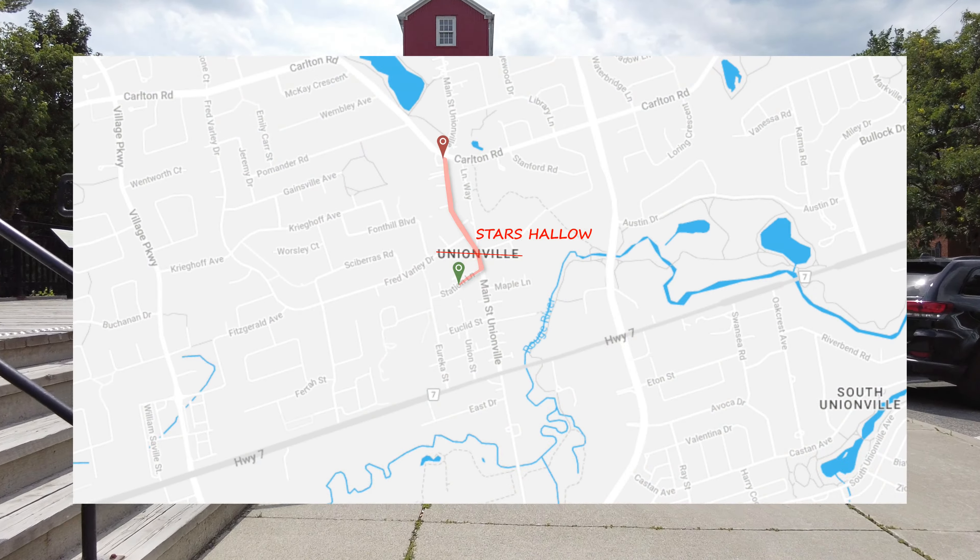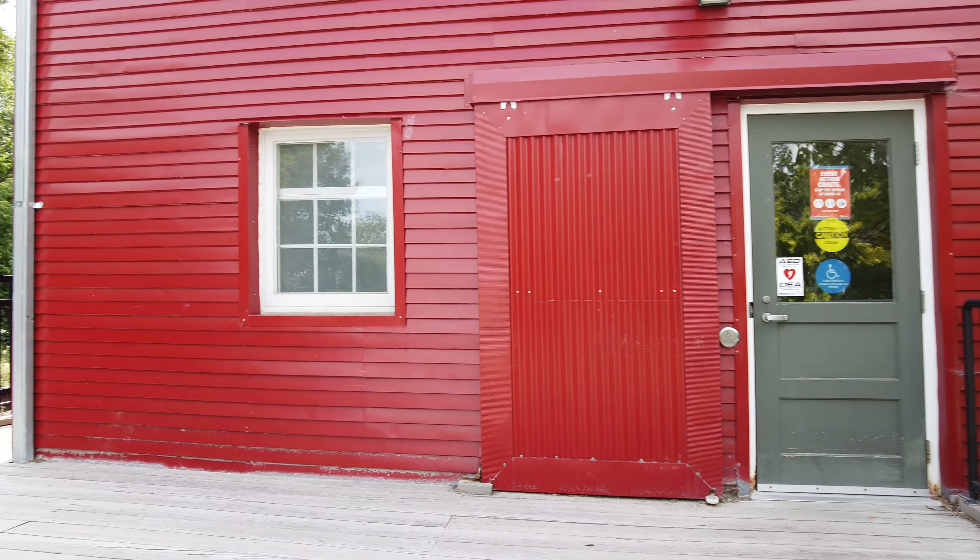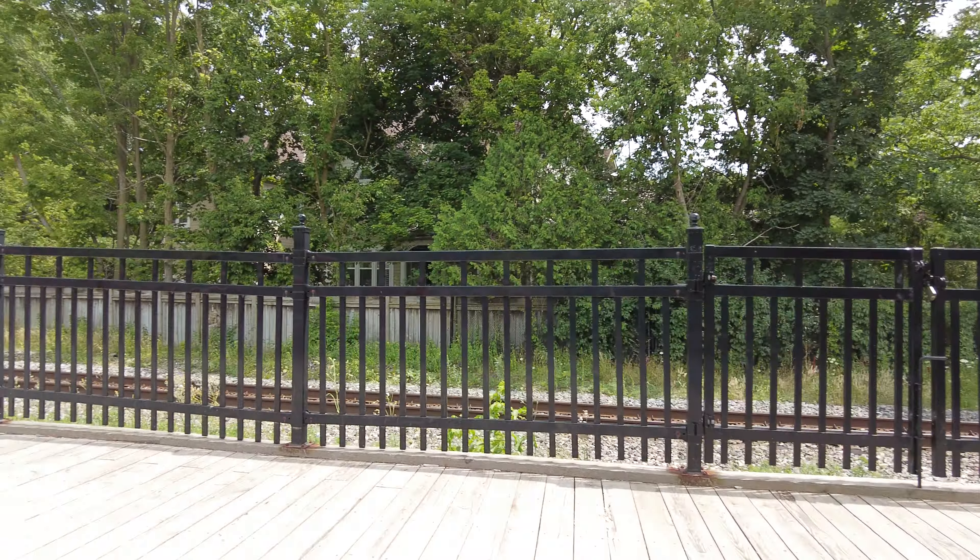Hey friends, it's July 23rd, it's 28 degrees and the time is 2:30 PM. I'm here in Unionville and for today's walk I figured I'd take you down the main street of Unionville and do some exploring. I'm here at the old railway station.